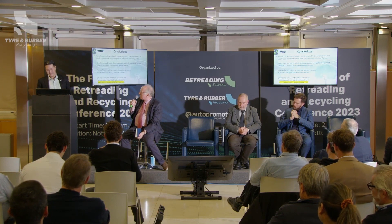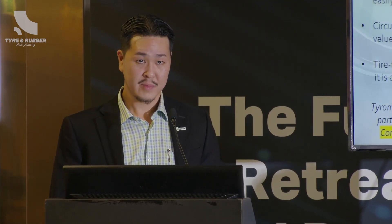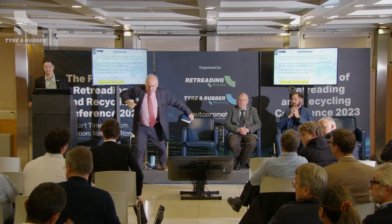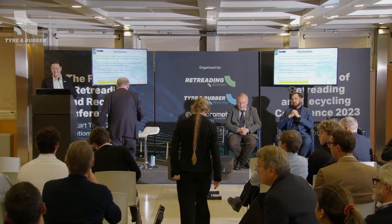Thank you very much, John. Much appreciated. Has anybody got any questions for John? Good afternoon, John. What is the approximate amount of investment required to set up one of your factories?